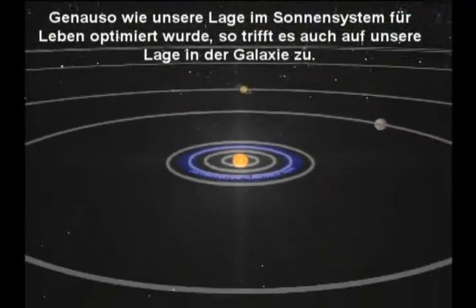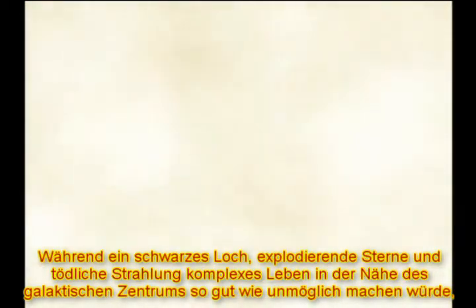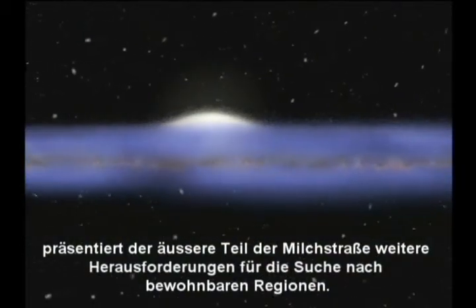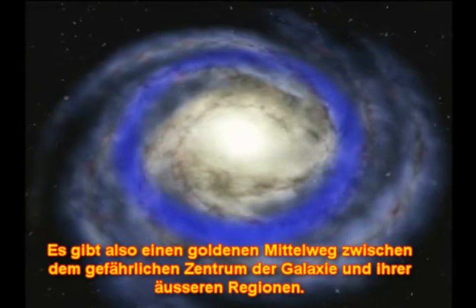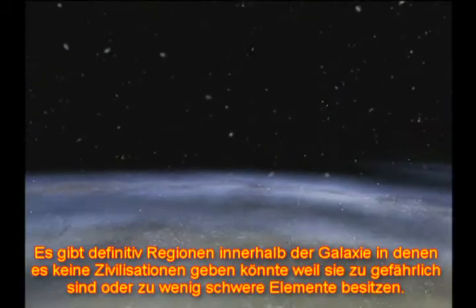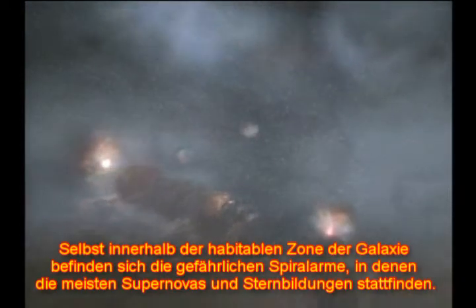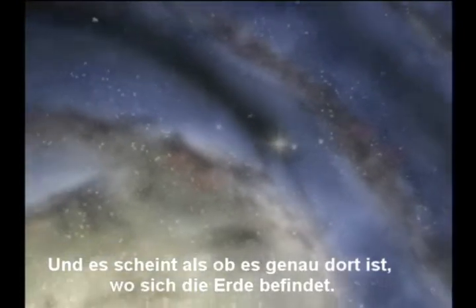Just as our location in the solar system is optimized for habitability, so is our location in the galaxy. While a black hole, exploding stars, and deadly radiation would make complex life virtually impossible near the galactic core, the outer edge of the Milky Way poses other challenges — there probably aren't enough heavy elements to build Earth-sized planets that support life. So there's a happy median. Even within the habitable zone, the spiral arms are dangerous places where most supernovae go off. We want to be outside the spiral arm at about the right region of the galaxy, and it appears this is precisely where the Earth is located.